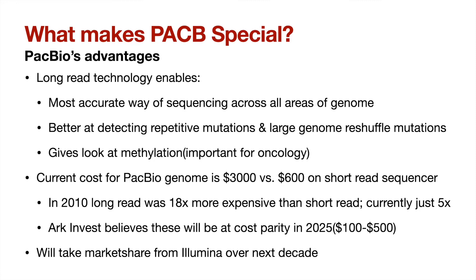ARK Invest explains these advantages even better than I can in their December webinar, and I'll have the link to that and timestamps in the description below. The current barrier to the adoption of this superior technology is the additional cost. Right now, it costs about $3,000 to sequence a whole human genome on a PacBio machine, while it is only $600 for the same job on an Illumina machine. However, these costs have been declining — long read sequencing was 18 times more expensive in 2010 and is now just five times more expensive. ARK Invest thinks these costs are falling at a constant rate for every cumulative doubling of capacity and thinks long read will nearly be at parity with short read in terms of costs around 2025.